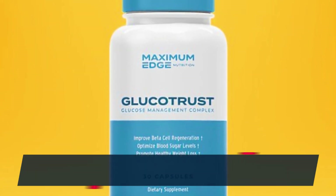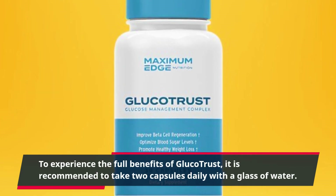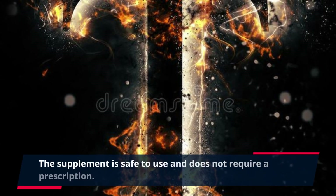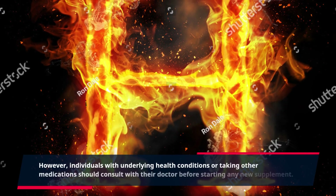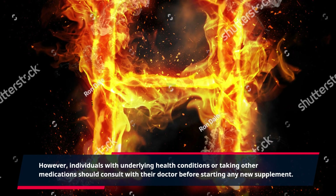To experience the full benefits of GlucoTrust, it is recommended to take two capsules daily with a glass of water. The supplement is safe to use and does not require a prescription. However, individuals with underlying health conditions or taking other medications should consult with their doctor before starting any new supplement.